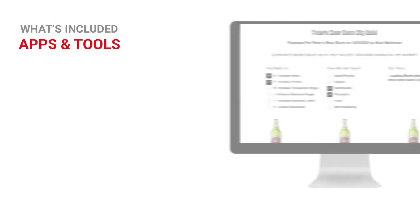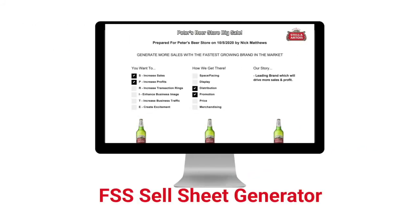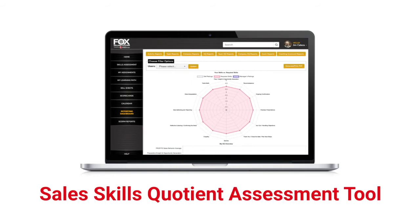Included with FSS are powerful apps and tools, including a sell sheet generator app capable of instantly generating professional sell sheets, enabling your reps to make professional, data-driven sales presentations. Also included is the Sales Skills Quotient Assessment Tool — a powerful tool that provides metrics measuring knowledge and capability of selling skills and behaviors against a team member's job.